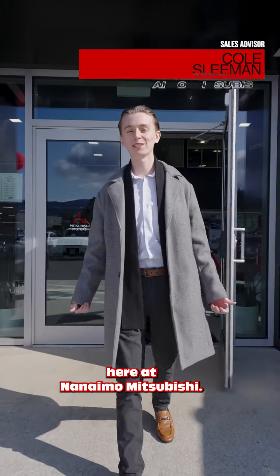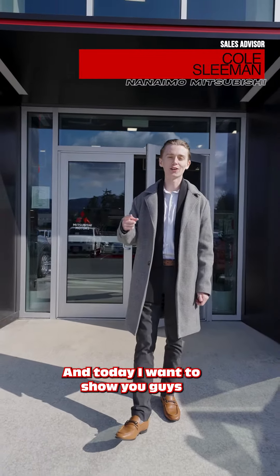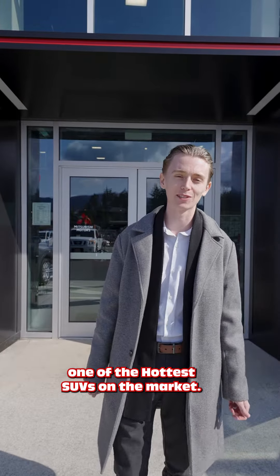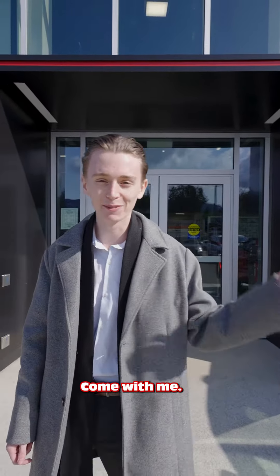Hey everyone, Cole here at Nanaimo Mitsubishi, and today I want to show you guys why the 2019 Toyota RAV4 is one of the hottest SUVs on the market, besides Mitsubishis of course. Come with me.